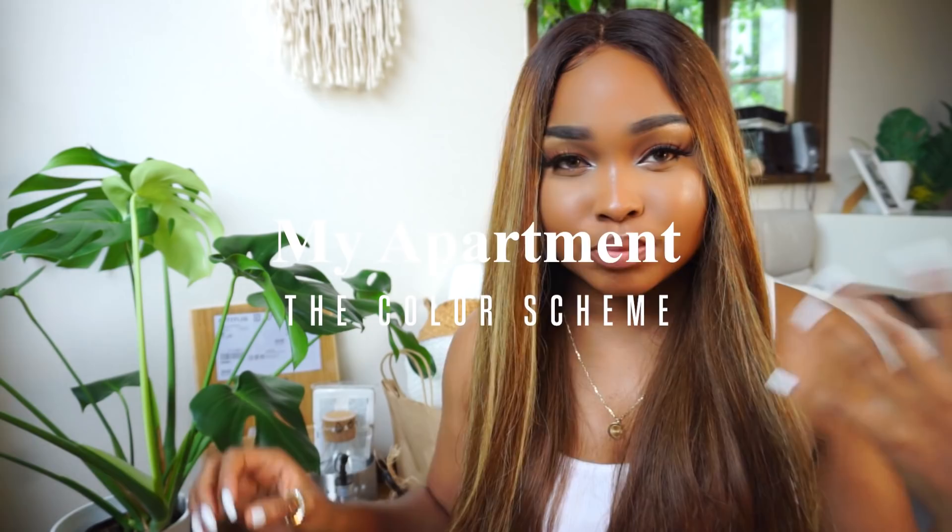Let's just get right into it. The theme in my house is kind of like greens, browns, black, white, and in my kitchen I also have gray. I really love wooden items — they look so cool, especially with plants. I love plants, I love nature. If I could live in the forest without getting eaten by mosquitoes I would, but they don't have toilets.